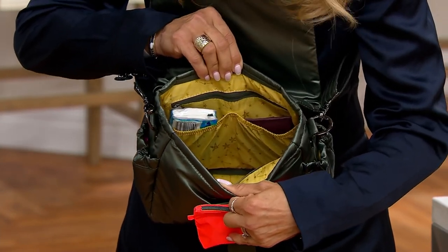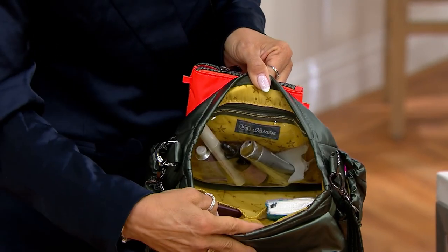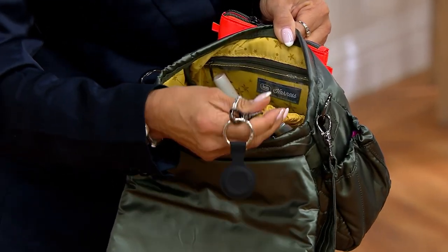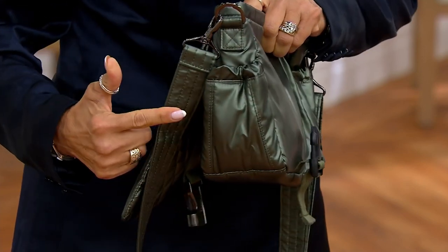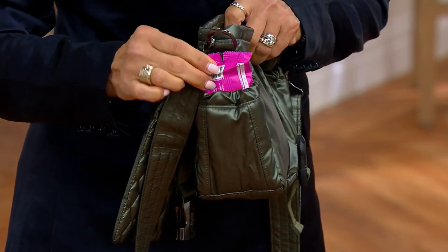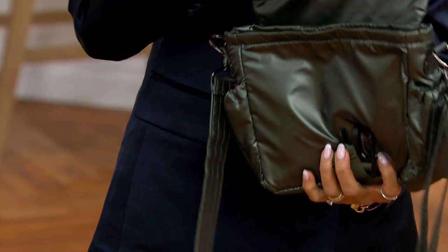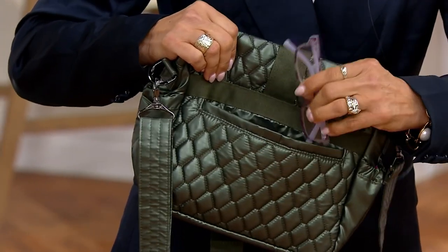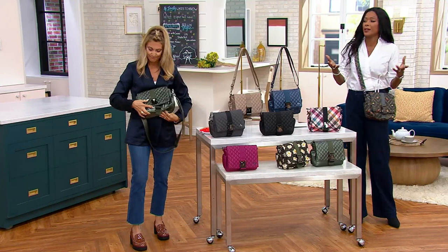Two cargo pockets, a privacy zip pocket. There is also a clear pocket right inside — I love our clear pockets because you can see what's inside and it opens up the bag. There's also a key bungee so you never misplace your keys. On the side are these really strong magnet cargo pockets. And our signature cell phone pocket is soft-lined in the back and holds my cell phone and my readers, so you don't have to worry about them getting scratched.